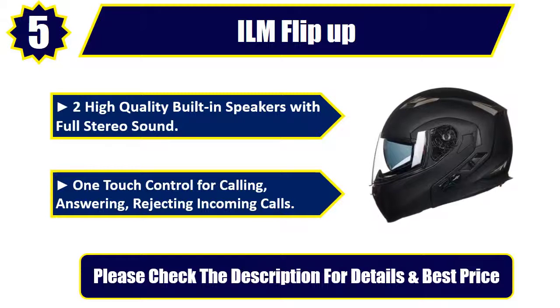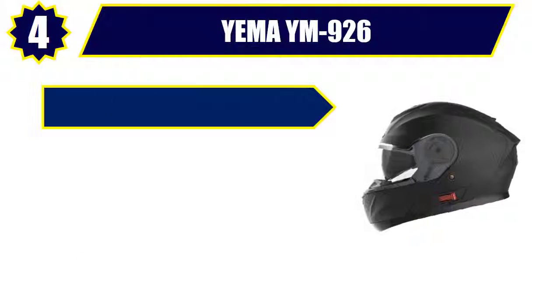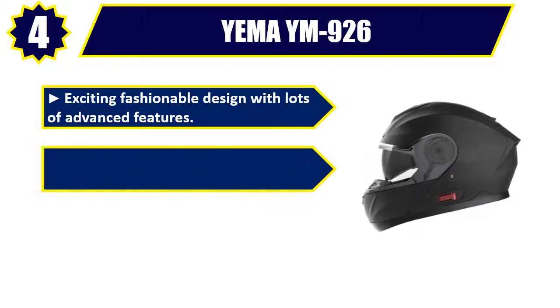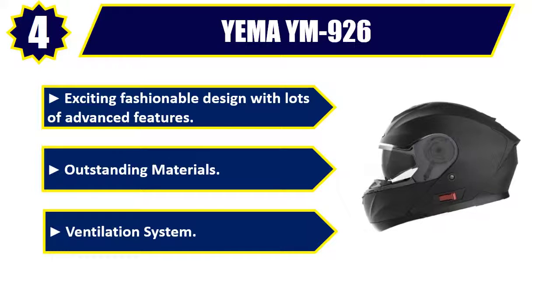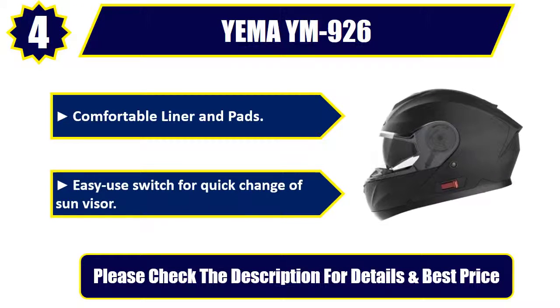Number 4: Yemma YM926. Exciting fashionable design with lots of advanced features. Outstanding materials. Ventilation system. Comfortable liner and pads. Easy use switch for quick change of sun visor. Please check the description for details and best price.